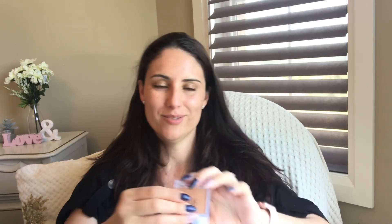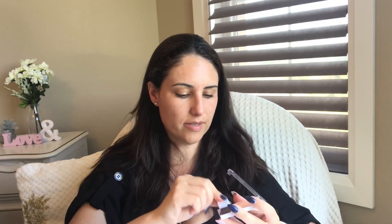I also got some of this elf zit zapper — it's clear. And I got some of this elf blush. I actually opened it — it came in a white package and I had never seen it before. It doesn't really show up on my skin at all. I think I need more of a rosy color. But it has like a nice shimmer — a pretty little shimmer.